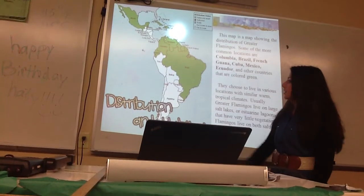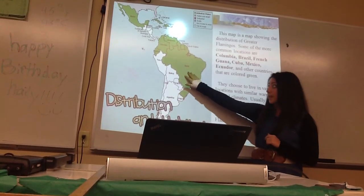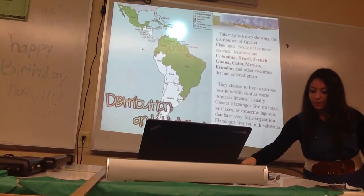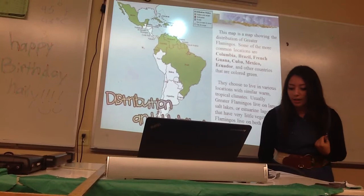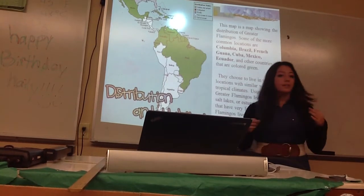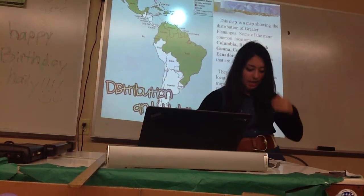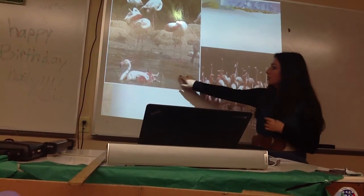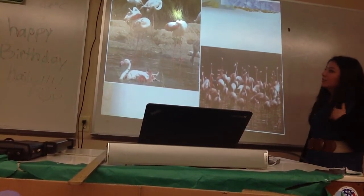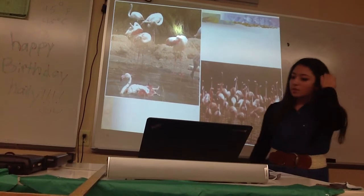This is the distribution and habitat map. The green areas show where the greater flamingo lives — places like Brazil, French Guiana, Cuba, Mexico, and Ecuador. It lives around water in tropical, warm habitats. They usually live on salt lakes, but sometimes they do live on freshwater. They have little vegetation in their habitats.